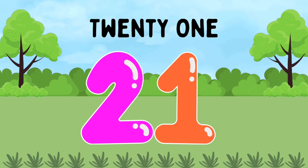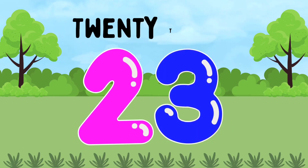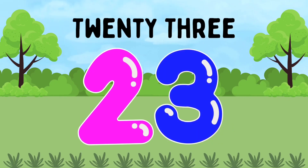TWENTY-ONE. 21. 22. TWENTY-TWO. 22. 23. TWENTY-THREE. 23.